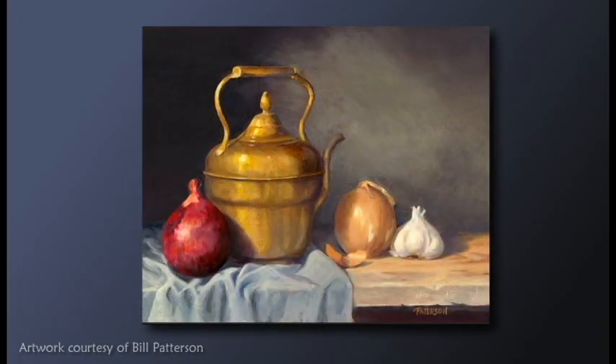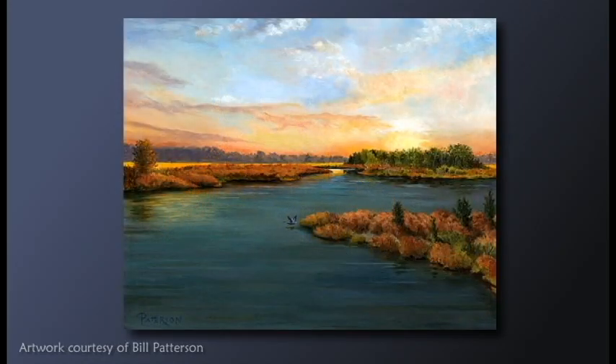Though Bill concentrated for quite some time on still life, he is currently most interested in landscapes. Trap Pond, Prime Hook, and Broadkill Beach are some of his favorite local subjects to paint. Nature's serenity is at the heart of what he tries to convey through his work.